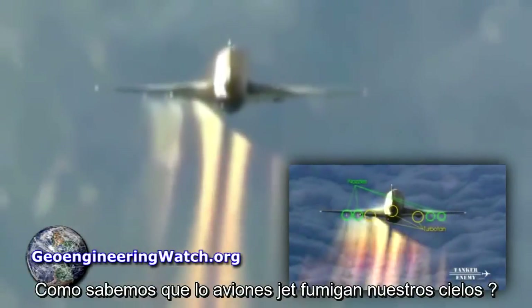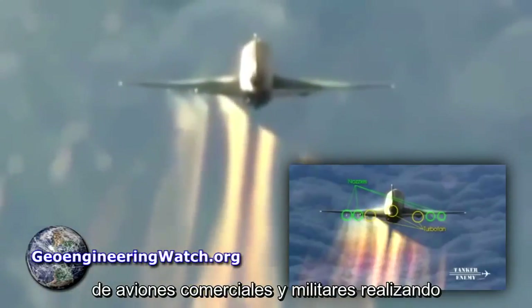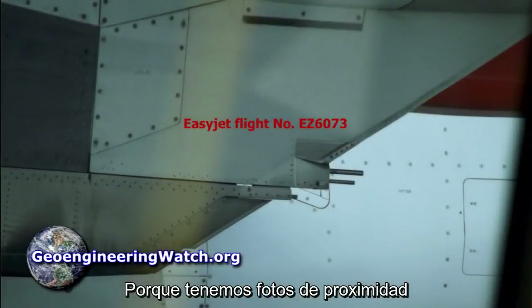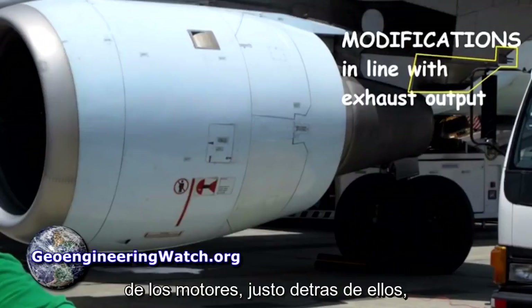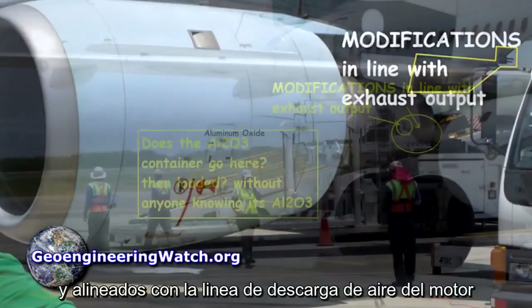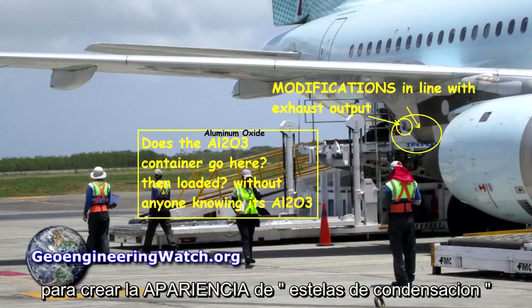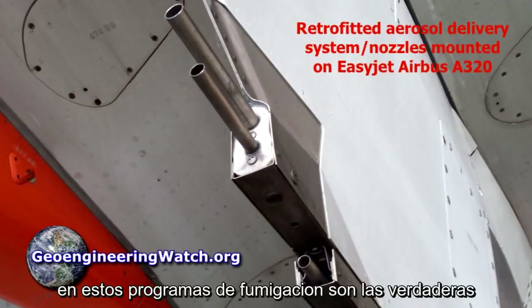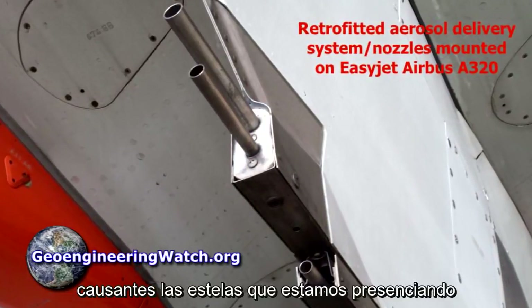How do we know jet aircraft are spraying in our skies? Because we have up-close footage of military tankers and commercial carriers caught in the act of spraying. We have up-close photos of retrofit spraying nozzles mounted on the pylons just behind the jet exhaust and in line with the exhaust stream to create the appearance of condensation trails. Sprayed heavy metal nanoparticulates from the ongoing climate engineering programs are the actual source of the trails we're witnessing.